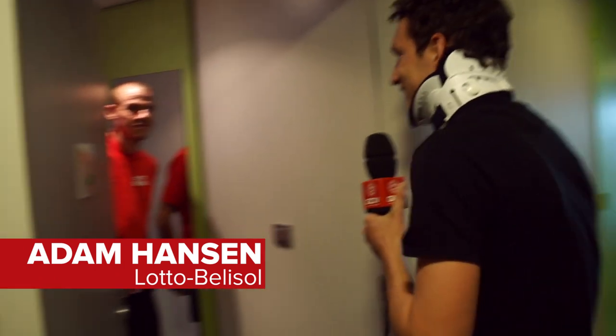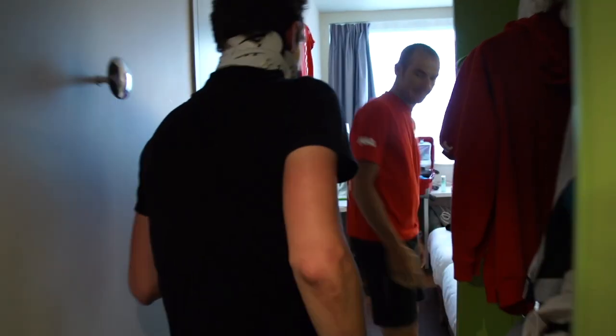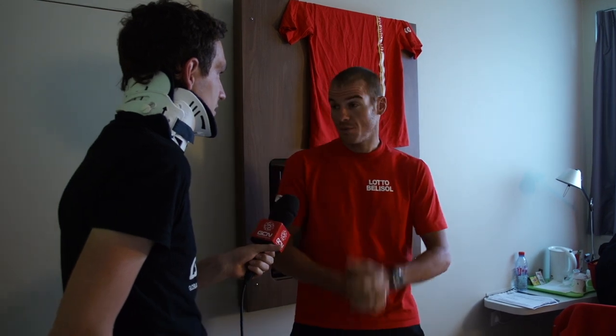Adam Hanson, Lotto Belisol — can we come in? Sure. So this is a rider's room, but there's two of you in here. There's always two per room, and if one guy crashes and makes an odd number, then there's one guy per room. Adam is rooming with Lars Buck — for three weeks, same guy. They get along very well, having roomed together at the Giro and at ZLM too — they're good room partners.